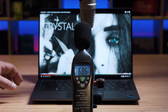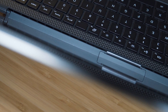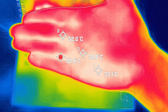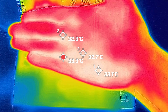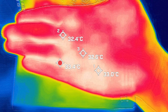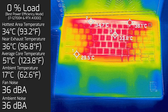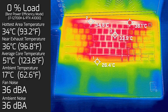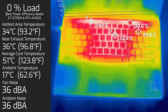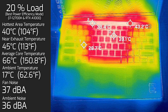Here's an audio sample of the speakers at 100% volume. When I took my measurements, my ambient temperature was 17 degrees Celsius and the ambient room noise was 36 decibels. For reference, your average hand is anywhere between 33 to 34 degrees Celsius. At idle, the hottest area on the keyboard measured 34 degrees Celsius, fan noise stayed at 36 decibels — practically quiet — and the average internal core temperature was 51 degrees Celsius.